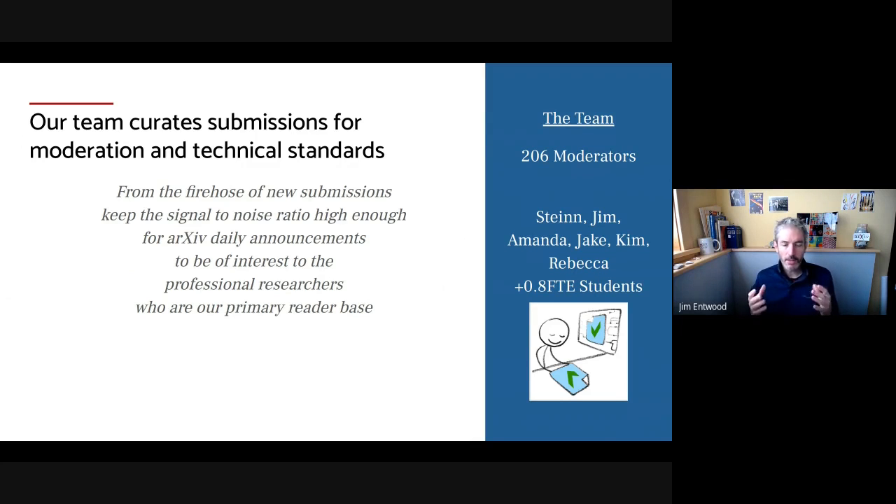One way I think about it is we've got a fire hose of new research coming into arXiv, and we want to keep the signal-to-noise ratio high enough so the daily announcements that are posted are of interest to professional researchers in the field, and those professional researchers are our primary reader base.